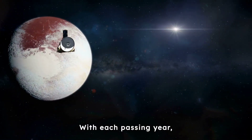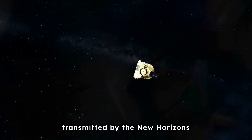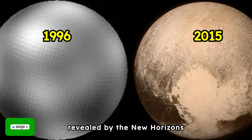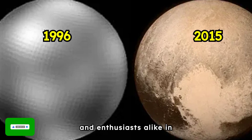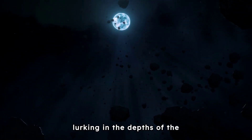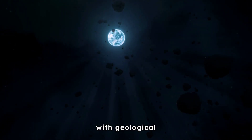With each passing year, our understanding of Pluto deepens, thanks to the invaluable data transmitted by the New Horizons probe. The first real images of Pluto, received in 2015, were revealed by the New Horizons spacecraft during its flyby, and they left scientists and enthusiasts alike in awe. What was once a blurry and mysterious world lurking in the depths of the Kuiper Belt has now come into sharp focus.